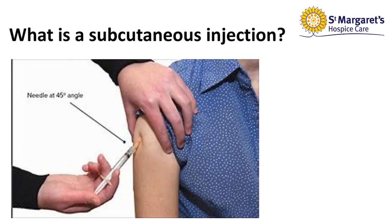So what is a subcutaneous injection? A subcutaneous injection, also known as subcut, is delivered into the fatty tissues just beneath the skin. Commonly used medications to address usual symptoms towards the end of life are provided in the just-in-case box which you should have at home.